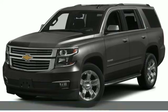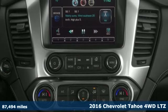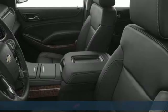It's a 2016 Chevrolet Tahoe. There's more than a century of ingenuity and significance in every Chevy. It's equipped for all your driving needs and wants.